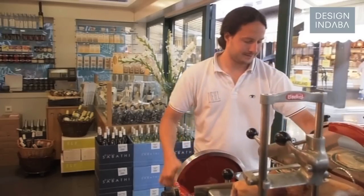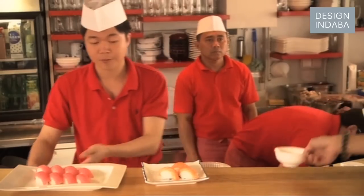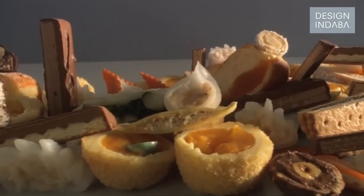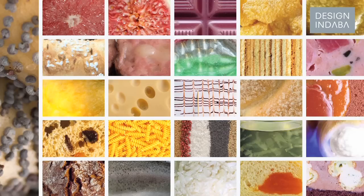We really want to find the connection between the user and the way it is used and the actual design. We just wanted to buy a book about food design and then we found out there wasn't any publication. So finally we decided to do the first one. The first book was successful.